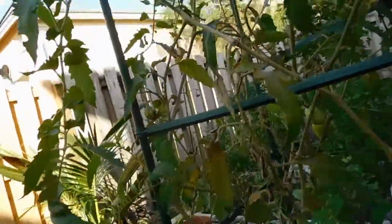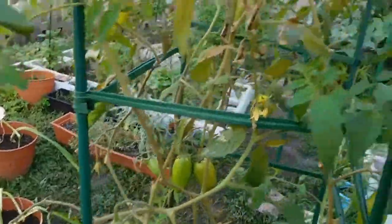Hey YouTube, so we are here for an updated garden tour. It's bright and early in the morning, so let's go take a look at what's happening around here. First and foremost, here is a tomato plant.